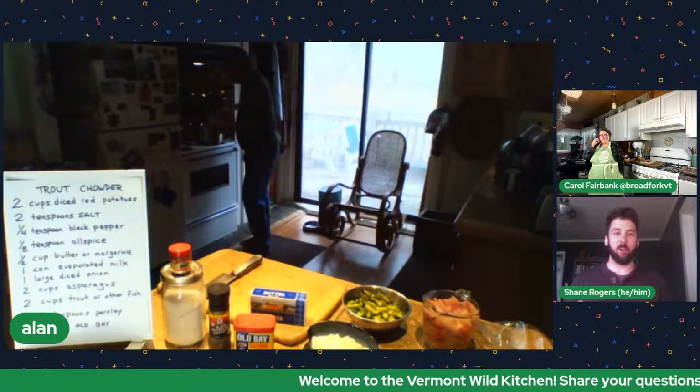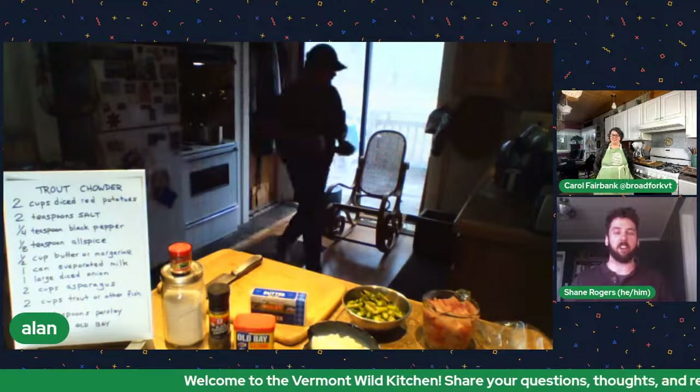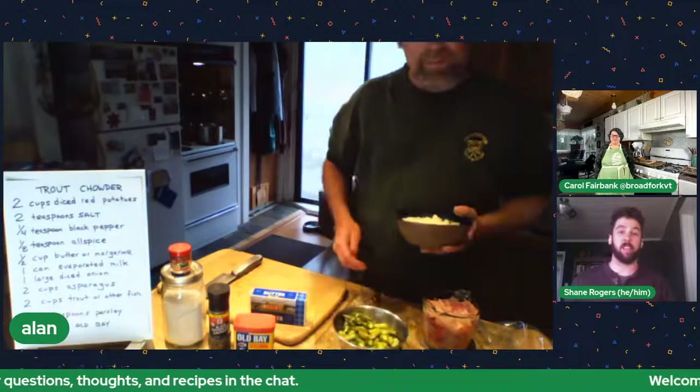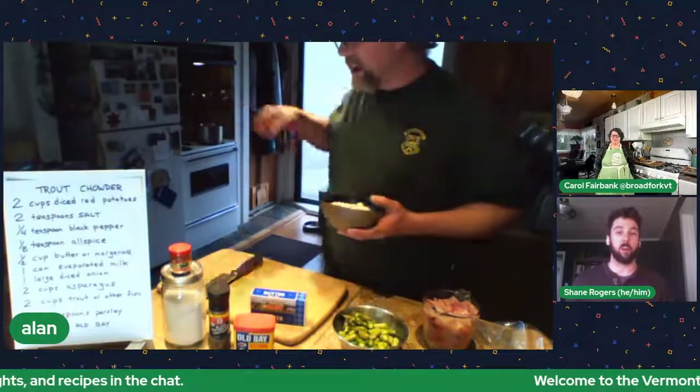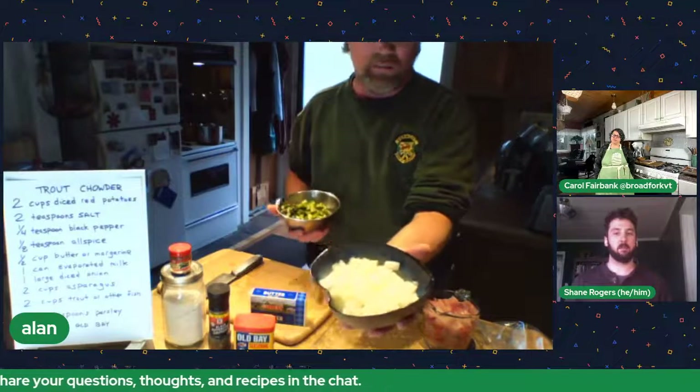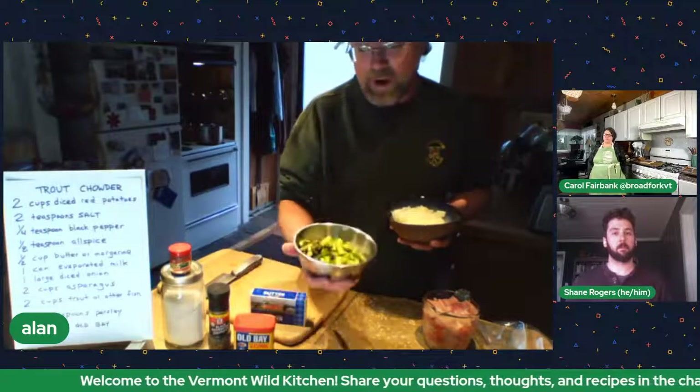One of my favorite parts about the show is getting an insight into people's kitchens. You've always got to be moving back and forth. After I get the milk and butter in, I add one large diced sweet onion — you could use yellow onions — and then my vegetable: two cups of asparagus. I wanted the smaller ones but they had the big ones today; it still works.